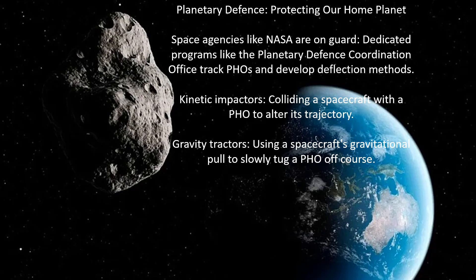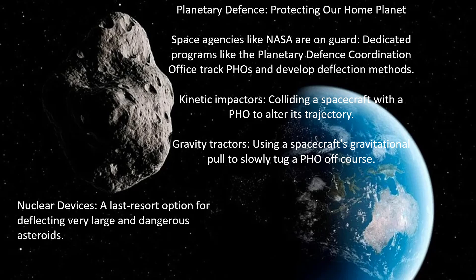Planetary defence — protecting our home planet. Space agencies like NASA are on guard. Dedicated programs like the Planetary Defense Coordination Office track potentially hazardous objects and develop deflection methods. These include kinetic impactors — colliding a spacecraft with a PHO to alter its trajectory — gravity tractors, using a spacecraft's gravitational pull to slowly tug a PHO off course, and nuclear devices as a last resort for very large asteroids, though this could turn one large asteroid into many smaller problems.